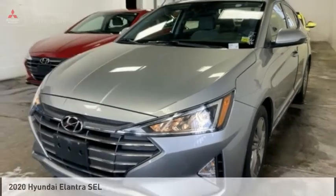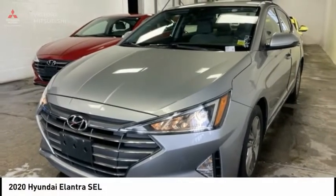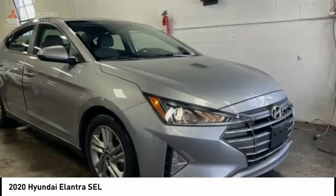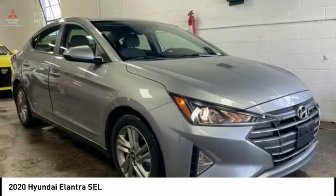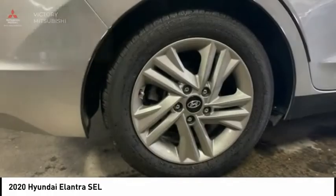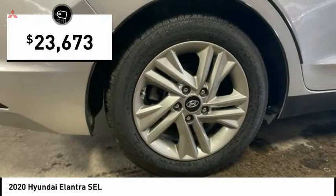Take a look at the 2020 Elantra. The Elantra boasts the most interior room in its class and gets an exceptional 35 miles per gallon. With its luxurious standard features, the Elantra is an easy choice and is priced below $25,000.